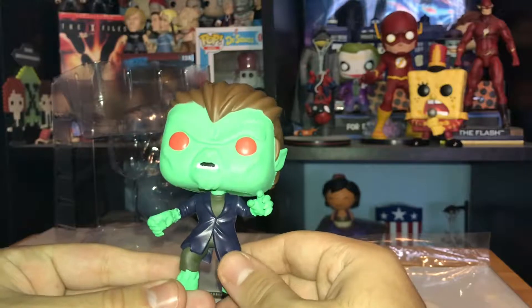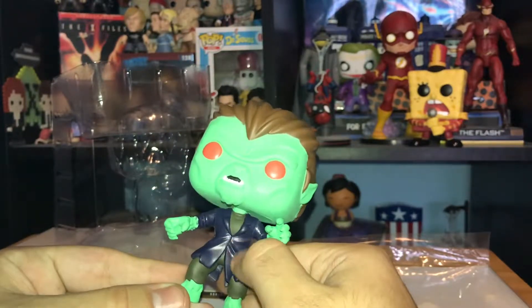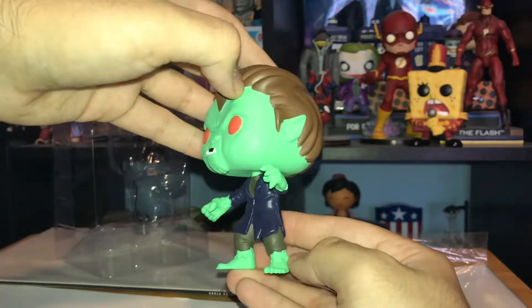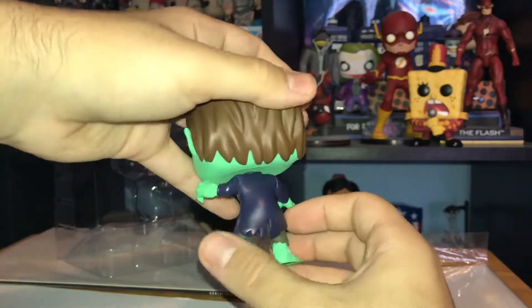He's wearing a blue-type jacket, a brownish shirt, and brownish pants. The pants are torn a little bit at the bottom, and the jacket is a little bit ripped throughout.